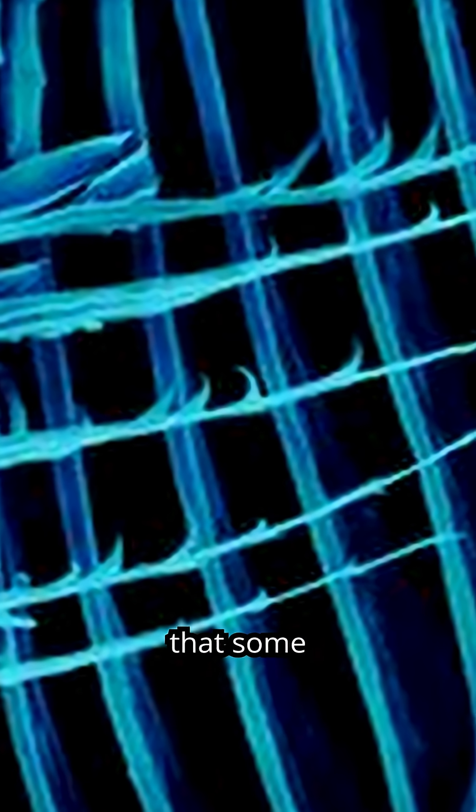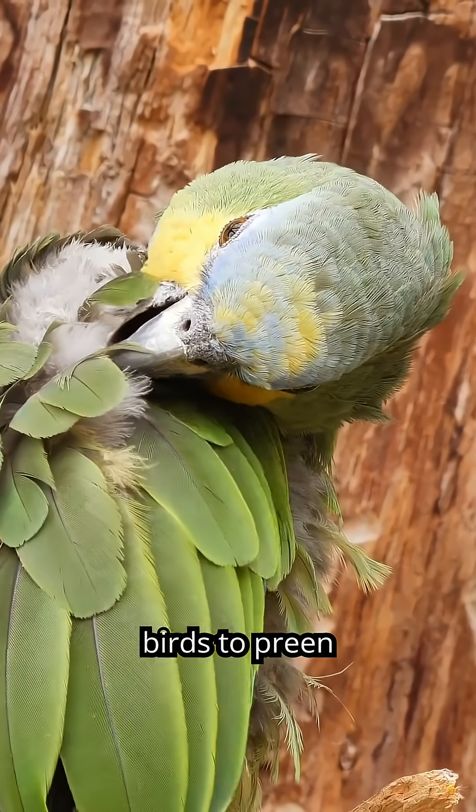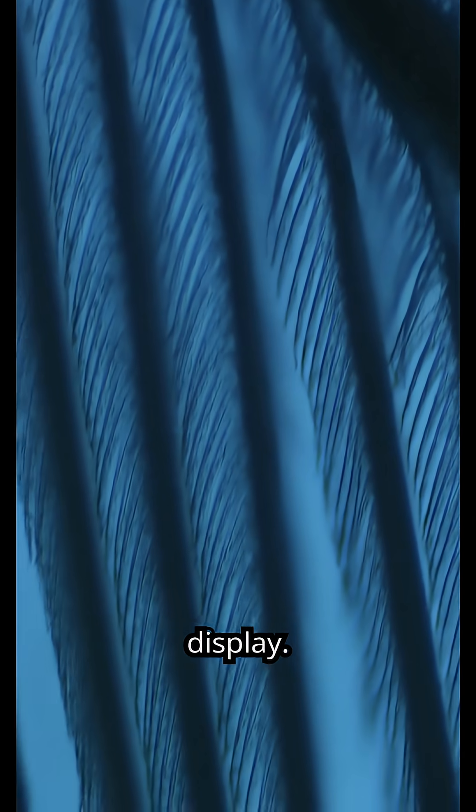If you look even closer, you'll notice that some barbules have hooklets that latch onto neighboring barbules, ensuring the feather remains intact and aerodynamic. This intricate system allows birds to preen their feathers, realigning and reconnecting these structures to repair damage, maintaining their functionality for flight, insulation, and display.